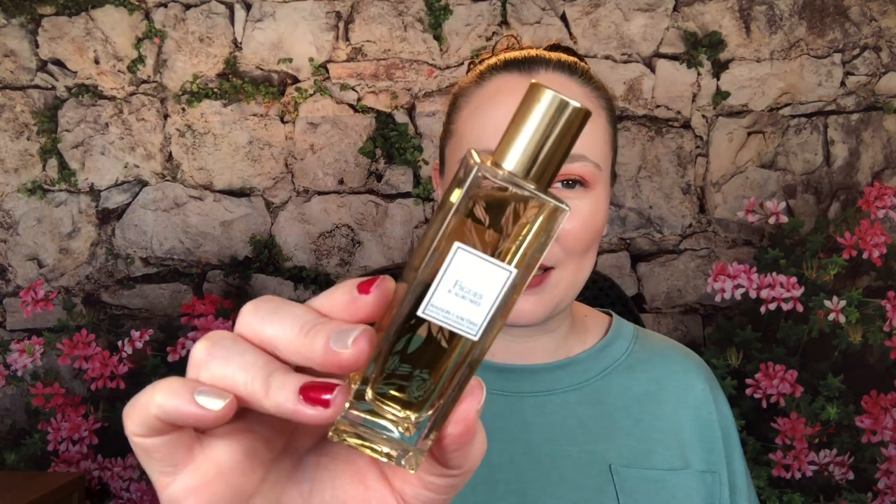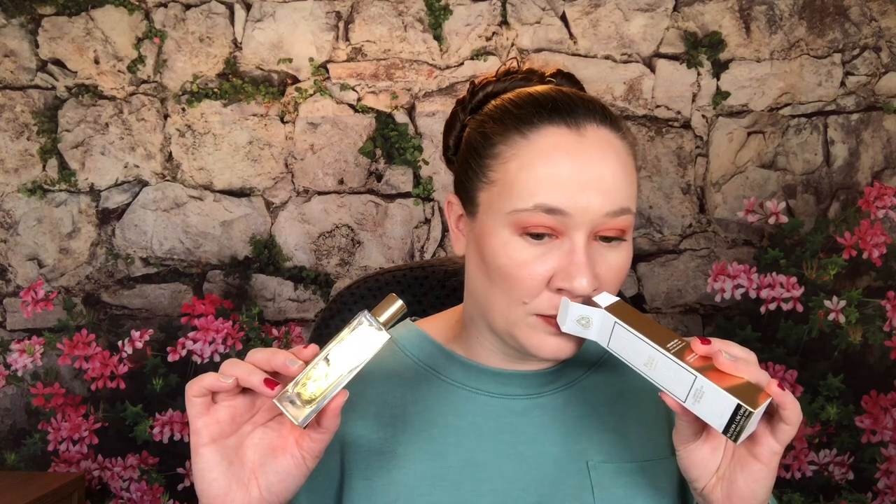The first one is a fig fragrance — Figs and Agrumes from Maison Lancôme. I've liked some fig fragrances lately: they're green, fruity, and really nice. It does have a fig note on top. I like this one — it's not quite as sweet as other figs I've tried. It feels clean and would be a good spring scent, though I'd wear it now too. I've been spraying these on throughout the day, just experimenting.